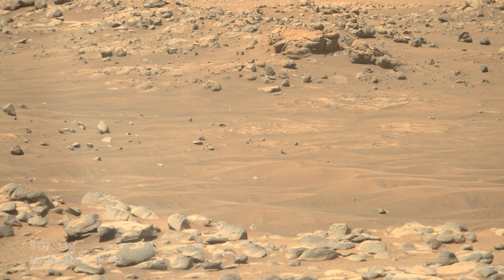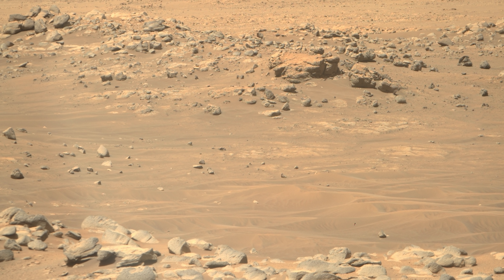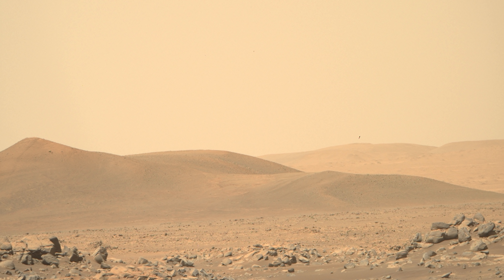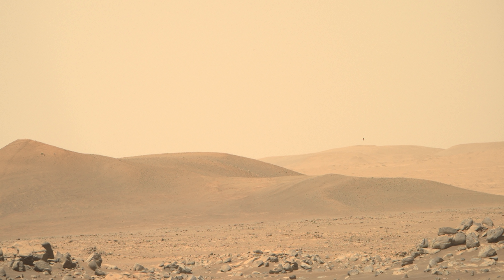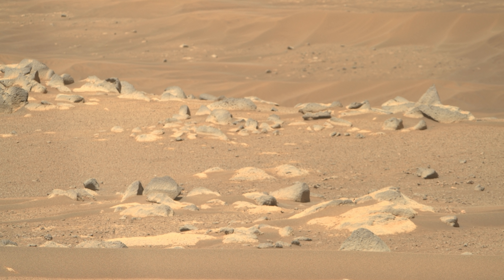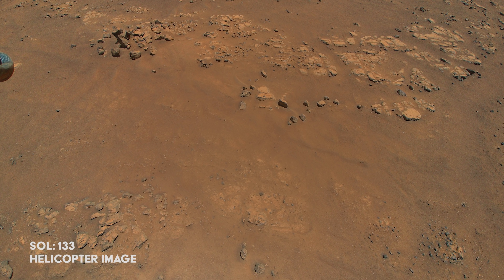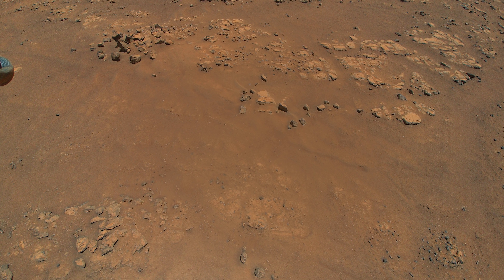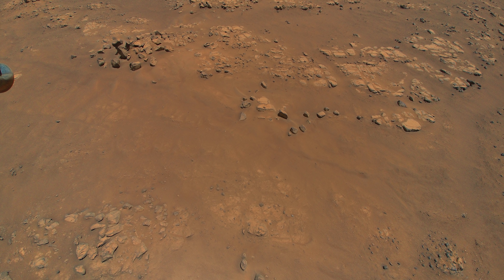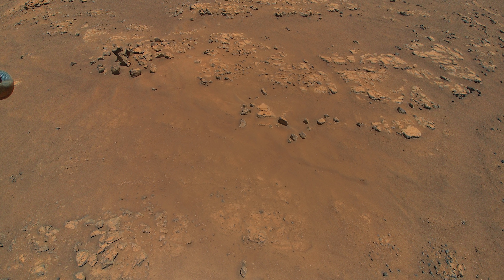On Sol 133, Ingenuity prepares for its ninth flight. The helicopter team applies an update to the autonomous flight software to solve the issues seen in Flight 6, and the helicopter can now take color images once again. Ingenuity flies for 2 minutes and 26 seconds — the longest flight yet — flying across the whole Seeta area and taking lots of color images. The features captured during the ninth flight have been named raised ridges, and scientists desperately want to explore this portion of Seeta with the rover.